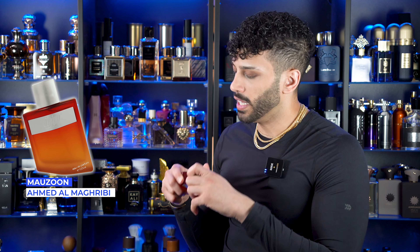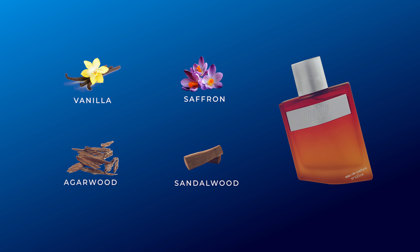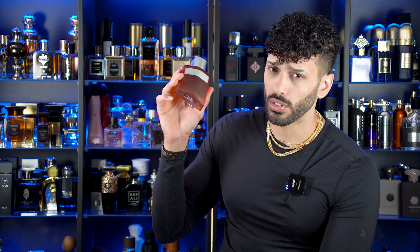This one is oud, saffron, and vanilla — it's called Mouzun by Ahmad Al-Maghribi. This smells like oud drowning in vanilla, essentially, with some saffron. Pretty unisex in my opinion. Lasts all day. Vanilla and oud — an excellent fragrance, seriously. My palate is craving a little bit more nowadays, but I was absolutely in love with this one. As an intermediate or even beginner, you're going to be as well. This is a no-brainer, even for the more experienced — seriously, seriously good.